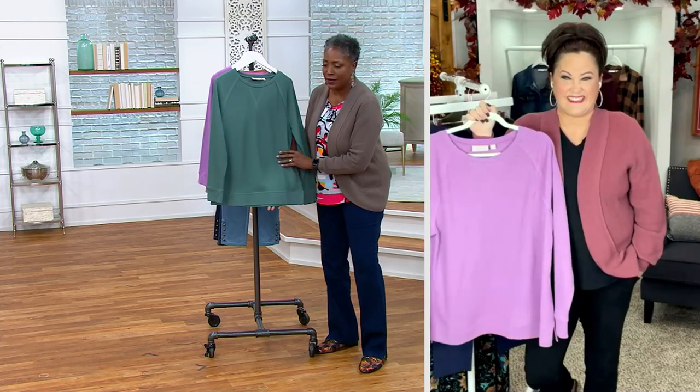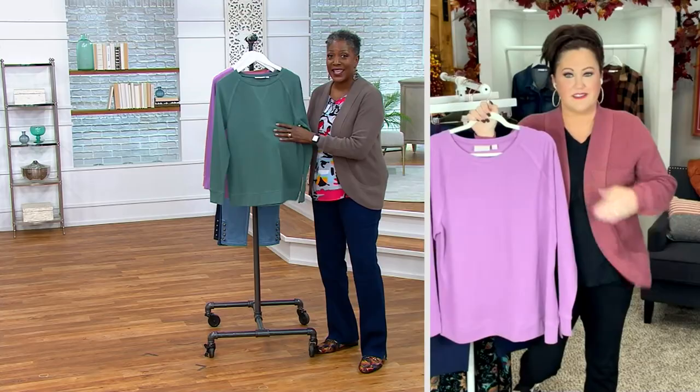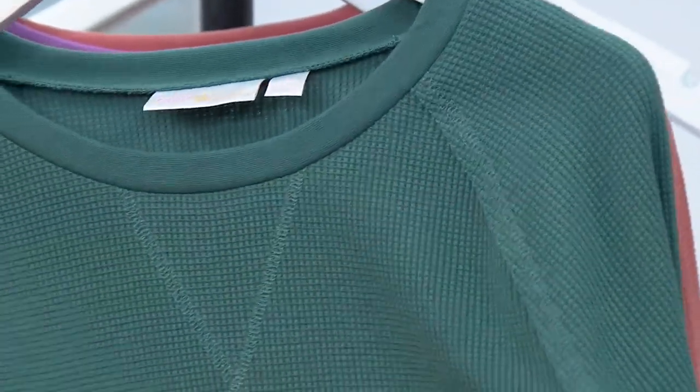Waffle is having a moment big time, Allison. You know why? Because it is so yummy, and it's the perfect blend of cotton and polyester. We put it together and blend it so beautifully.